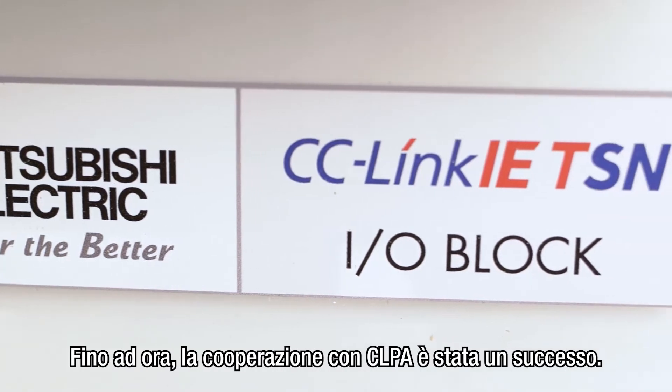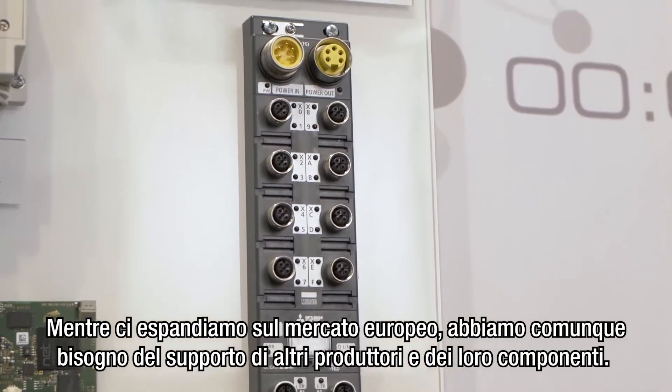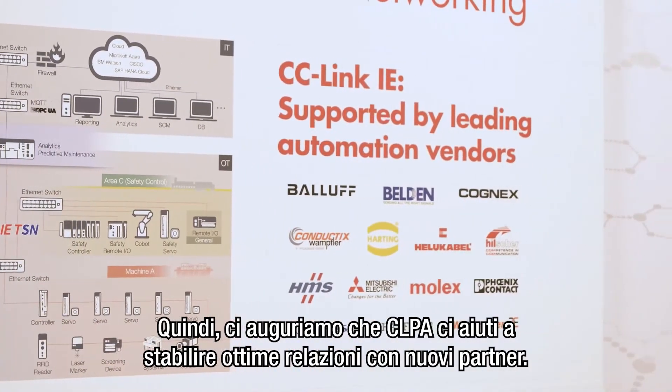So far the cooperation with CLPA has been very successful. As we are expanding on the European market, we always have a need for third-party components, so we hope that CLPA will help us in creating good relationships with new partners.